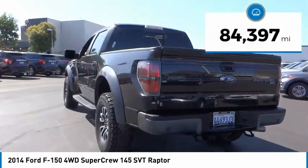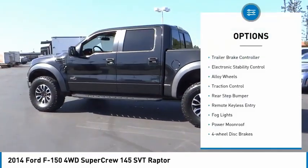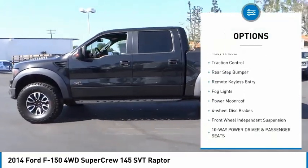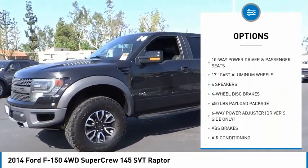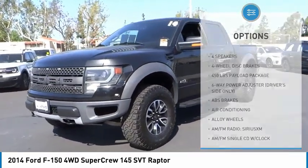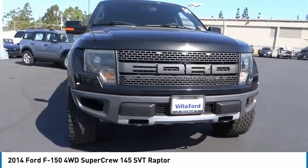This vehicle has less than 85,000 miles. Here are some of this vehicle's great options: trailer brake controller, electronic stability control, alloy wheels, traction control, rear step bumper, remote keyless entry, fog lights, power moonroof, four-wheel disc brakes, and front wheel independent suspension.